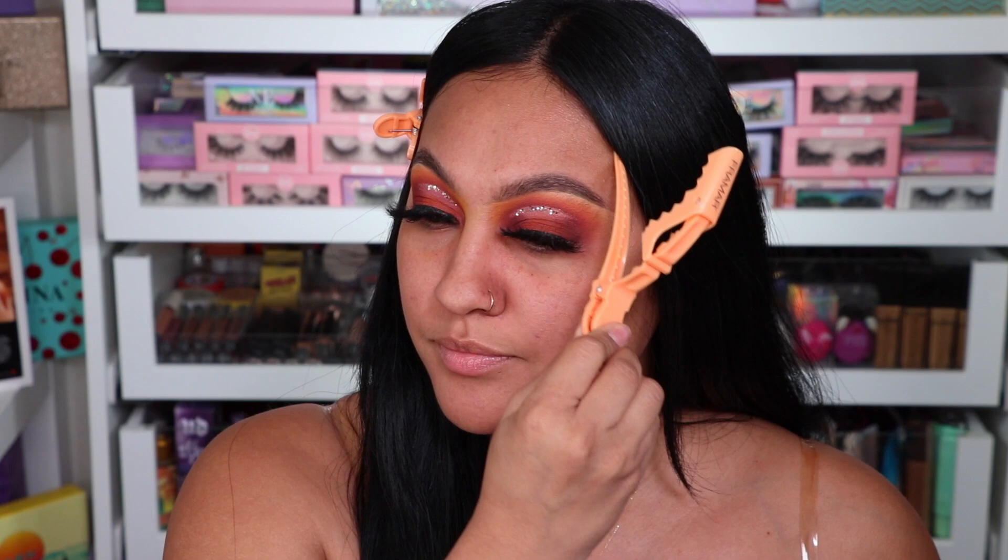Hey besties, what is up? I'm back again with another video. This is all about my foundation base since you guys have been requesting it so much, and I'm so excited to show you guys what I do to keep my makeup on all day. So we're gonna just jump right in.